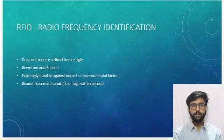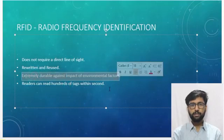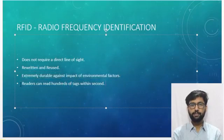The RFID card does not require a direct line of sight, which makes identification fast. It can be rewritten or reused, is extremely durable against environmental factors, and works on radio frequency. Readers can read hundreds of tags within seconds.